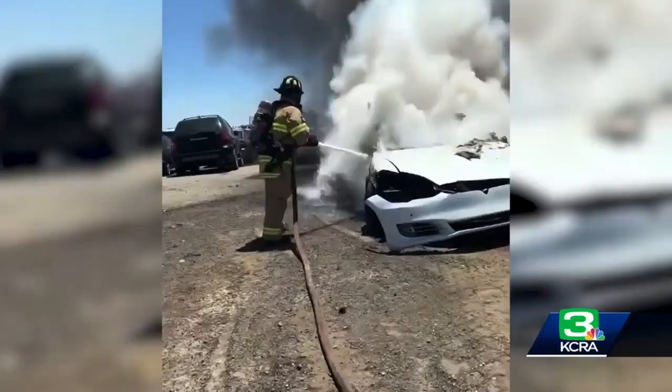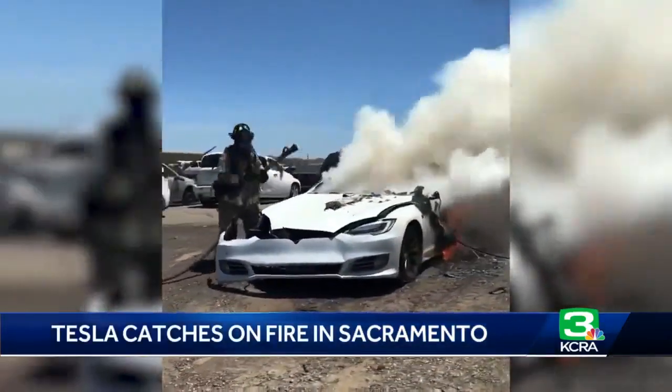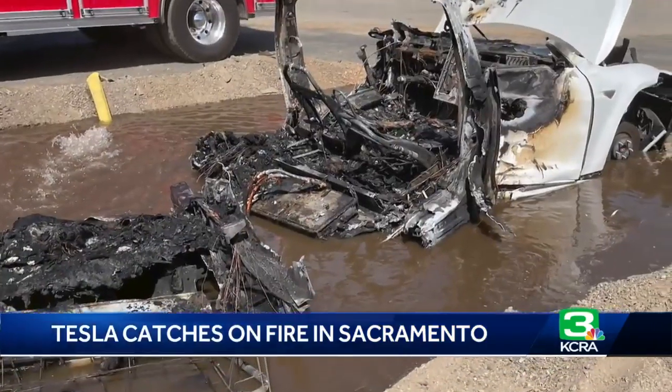And this just in: Sac Metro firefighters battled a fire inside of a Tesla today that just wouldn't go out with normal methods. Officials say this was the first time crews had to battle a fire inside a Tesla. They doused it with water at first, but that didn't really work.